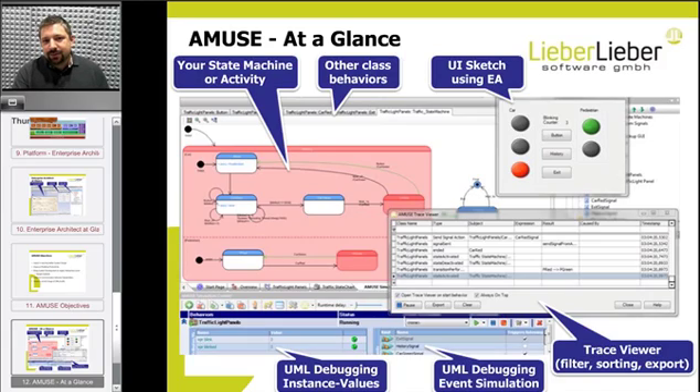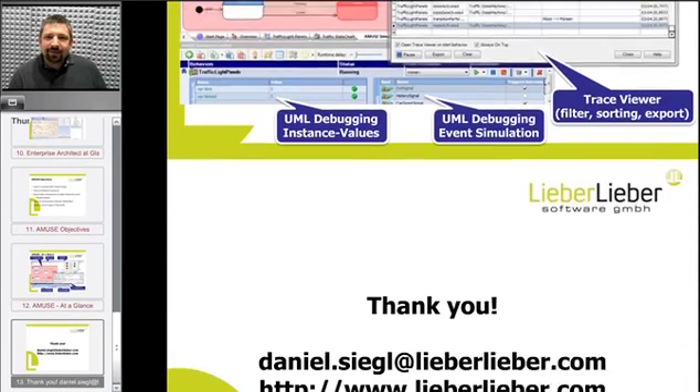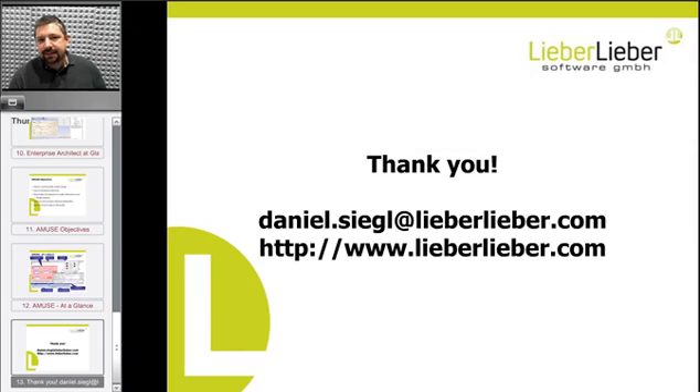I hope I have engaged you to have a look at Enterprise Architect and Muse as tools for your development process. If you have any questions, feel free to contact me at my email address. If you want to download Muse and Enterprise Architect right away, just go to the LieberLieber webpage, download the software, and get started. Okay, bye-bye!